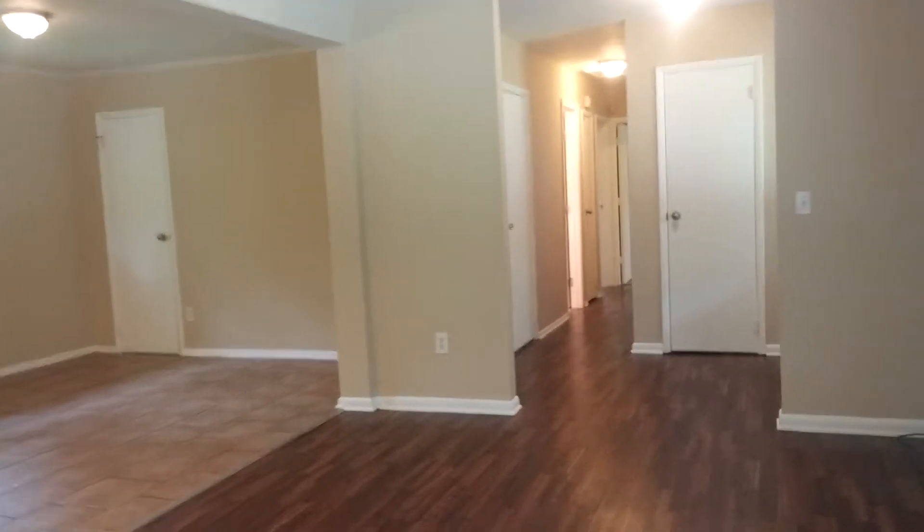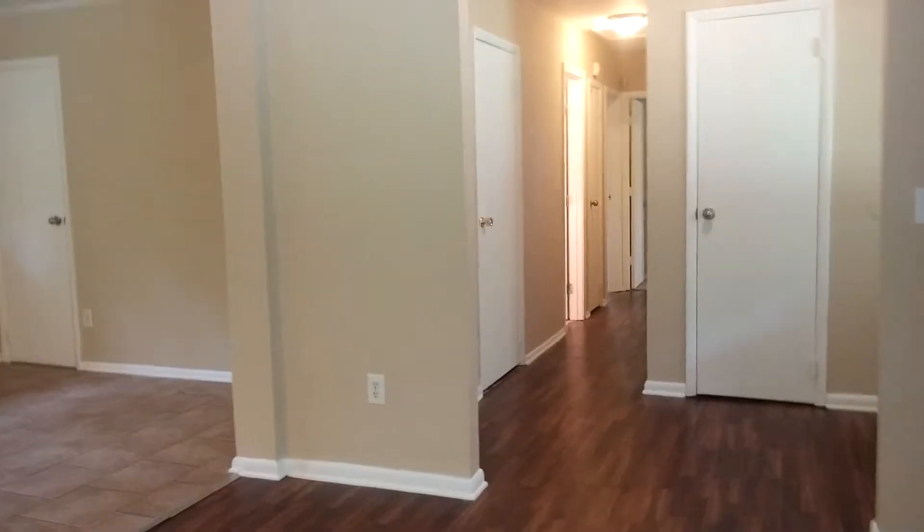This home has a full, unfinished basement that opens to the back. That is the doorway there.